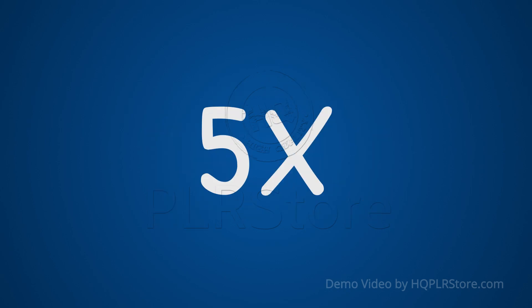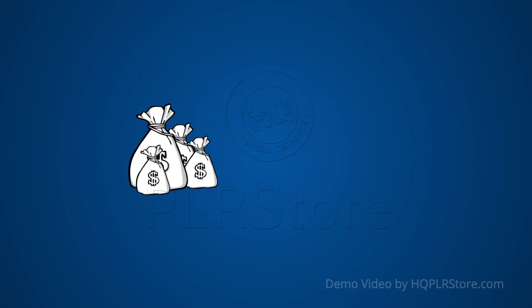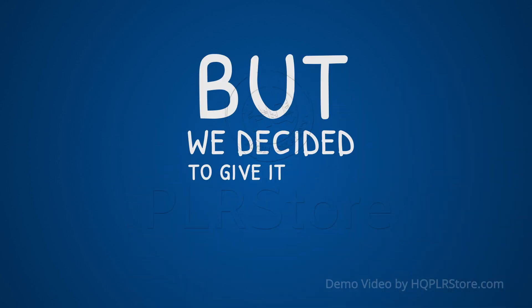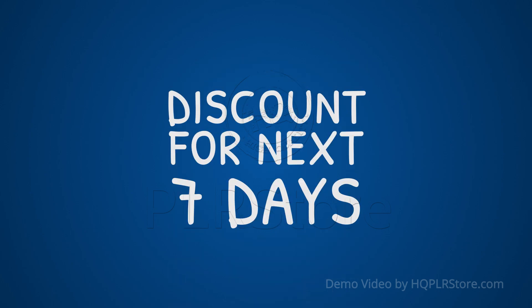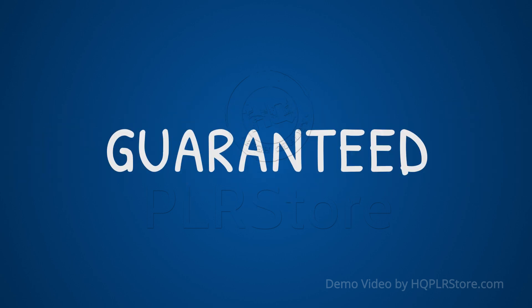We can easily sell this training for five times the price I'm offering to you right now, and people will pay that much money with a big smile. But we decided to give it all to you with a really cool discount, but only for the next seven days. The product will be set to its original price once the seven days have passed.